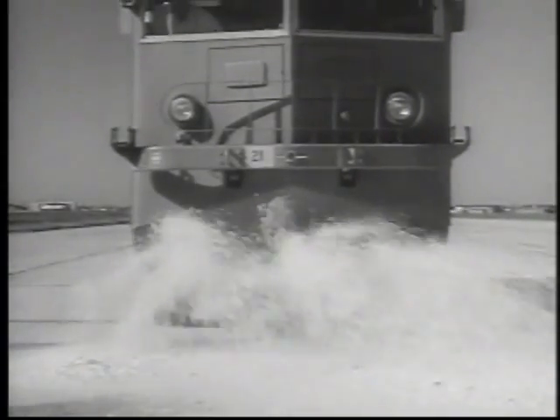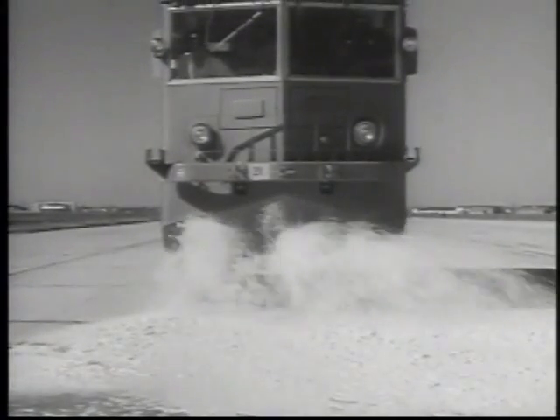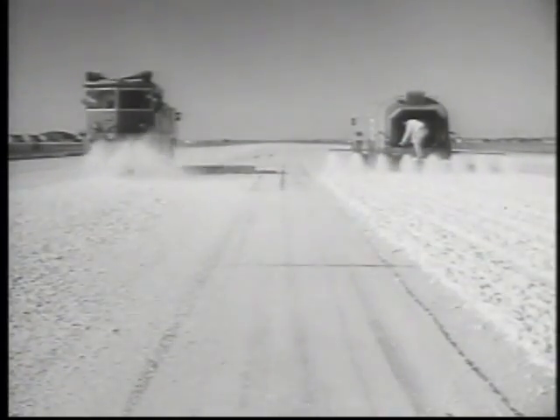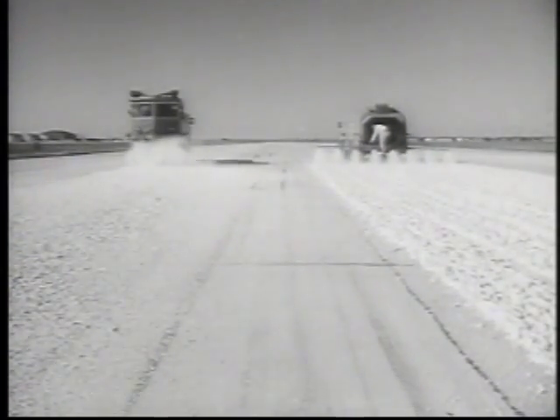Ordinarily, the O-11 or similar major firefighting equipment is used to lay foam. However, to equal the two-man spreader in both time and effectiveness, it would take six O-11s and twenty-four men to do the same job.